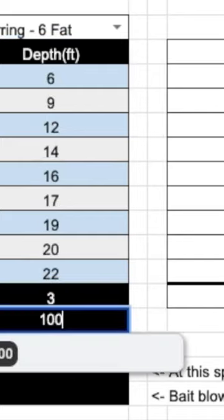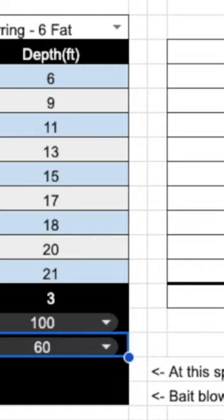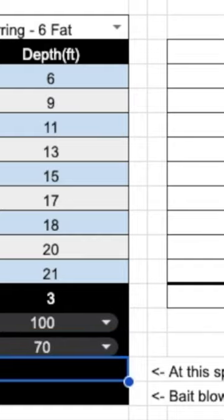Input the line you're using, the speed you want to travel, even the water temperature, and get the dive depths for your baits under those conditions instantly.